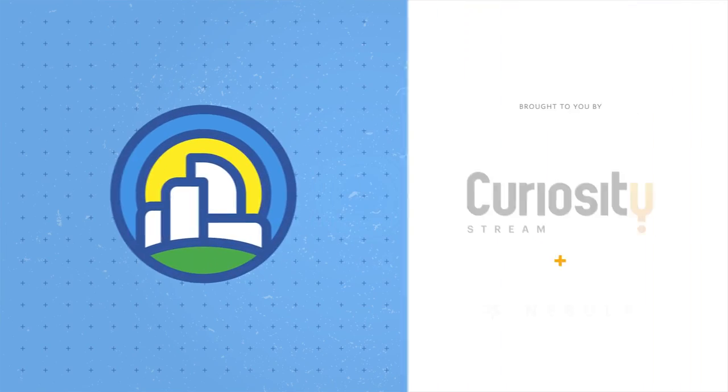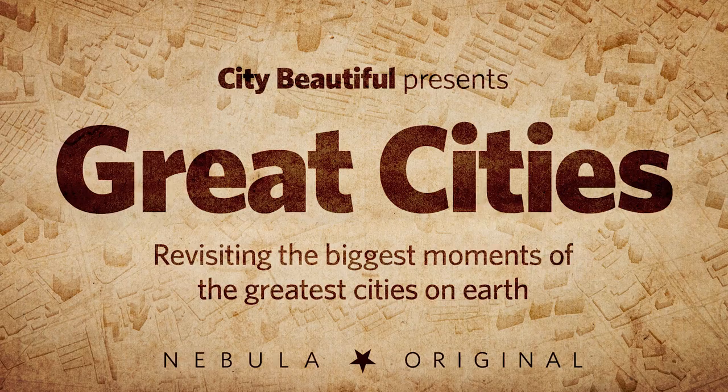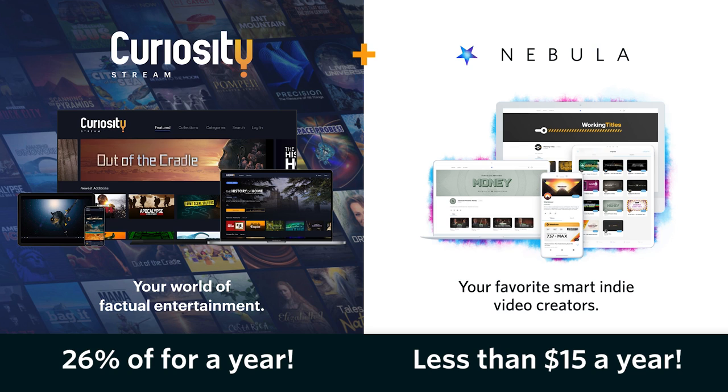This video is sponsored by CuriosityStream and Nebula. Nebula is the home for my new original series, Great Cities, which launches today with a full-length video on Paris' boulevards. Sign up for CuriosityStream and Nebula for less than $15 a year to get access to that video, as well as the upcoming videos in that series.